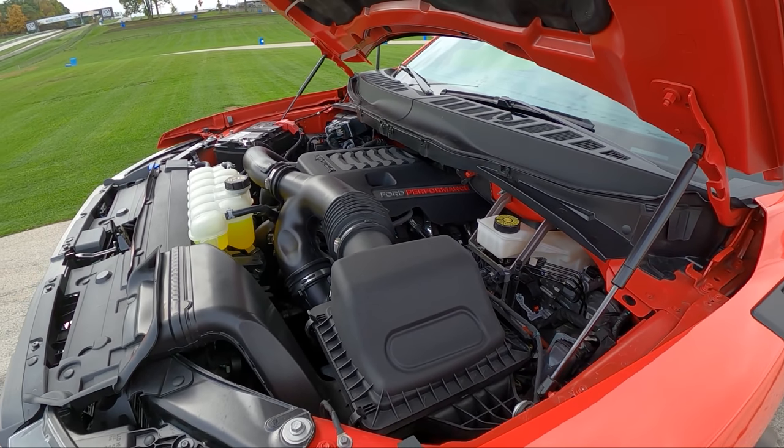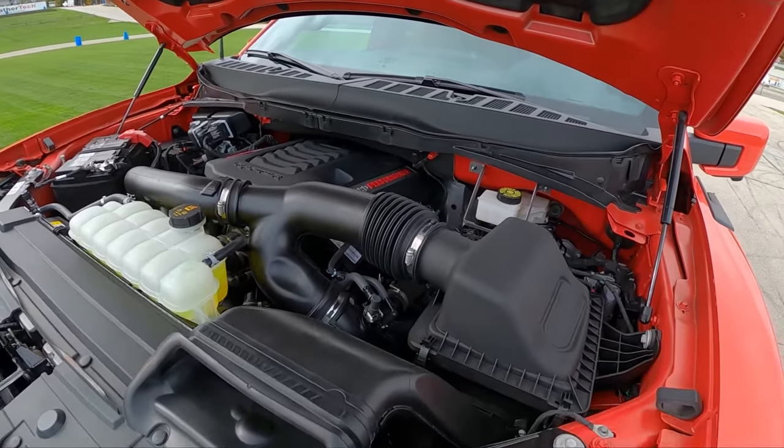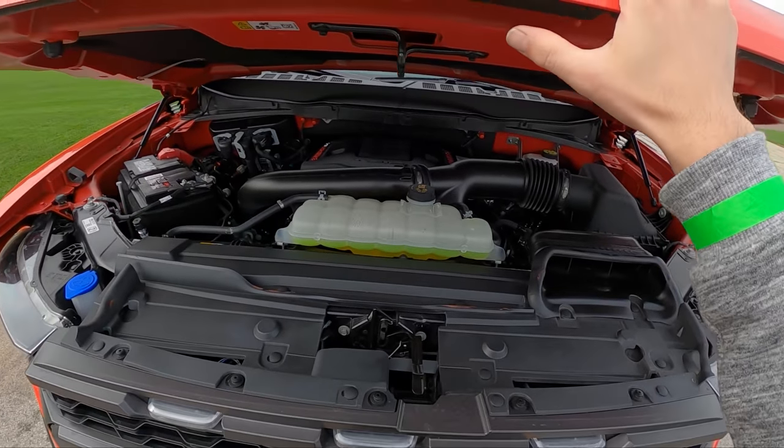There it is with a Ford Performance engine cover and a massive air box. The engine is set pretty far forward over the front axle and slightly behind it, which gives a nice weight distribution.